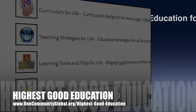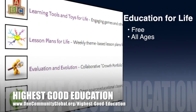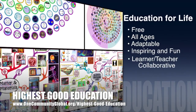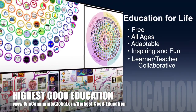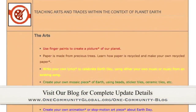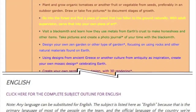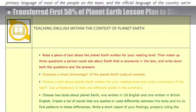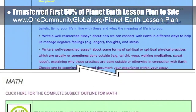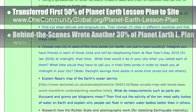One Community's approach to highest good education is open source and free shared, designed for all age groups, adaptable to any schooling environment, inspiring and fun, learner-teacher collaborative, and includes U.S. Common Core standards. This week, the core team — satellite and pioneer members plus those helping who don't wish to be individually acknowledged — transferred the first 50% of the content for the Planet Earth lesson plan to the website. Behind the scenes, we also wrote another 30% of that lesson plan, so it's now 65% written.